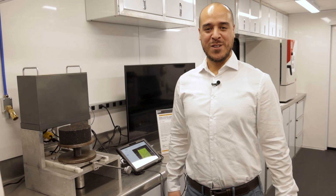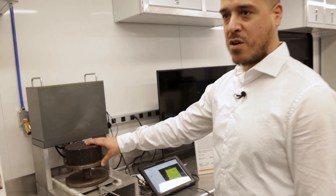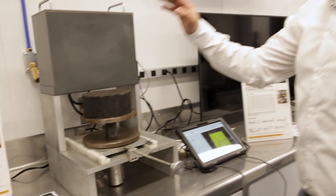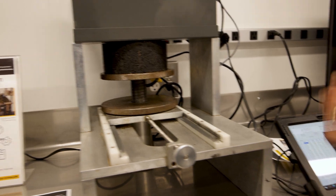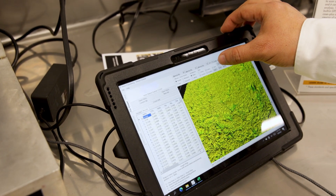Welcome to our new Mobile Asphalt Technology Center — this is where we do all our performance testing. What I'm going to show you right now is our laser texture scanner. We are using this to determine skid resistance on asphalt at the mix design phase, before it's even sent to the road. This takes a measurement of a four-by-four square and it takes about 90 seconds. You basically push it in and start your test — it gives you mean profile depth and a 3D picture of your surface.